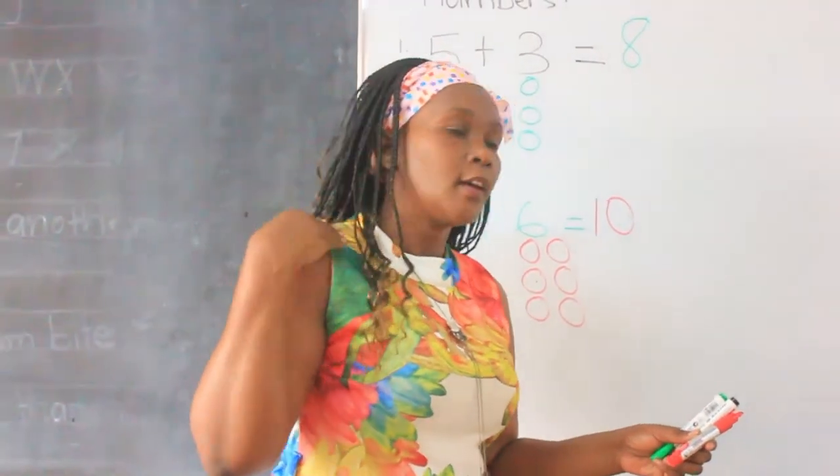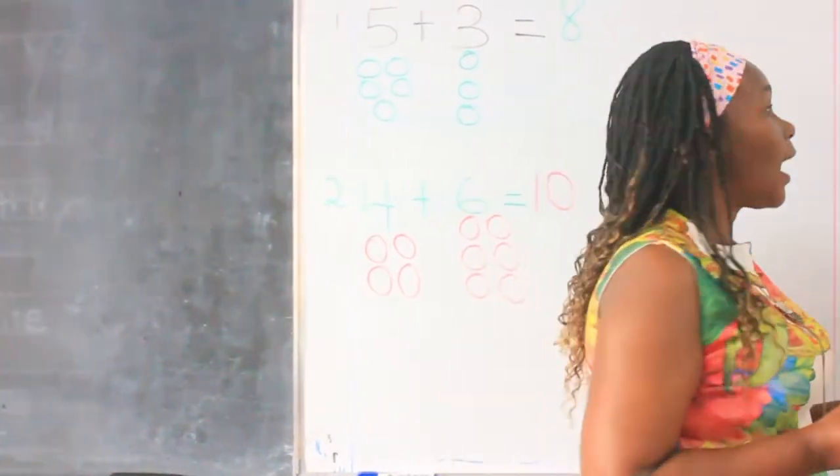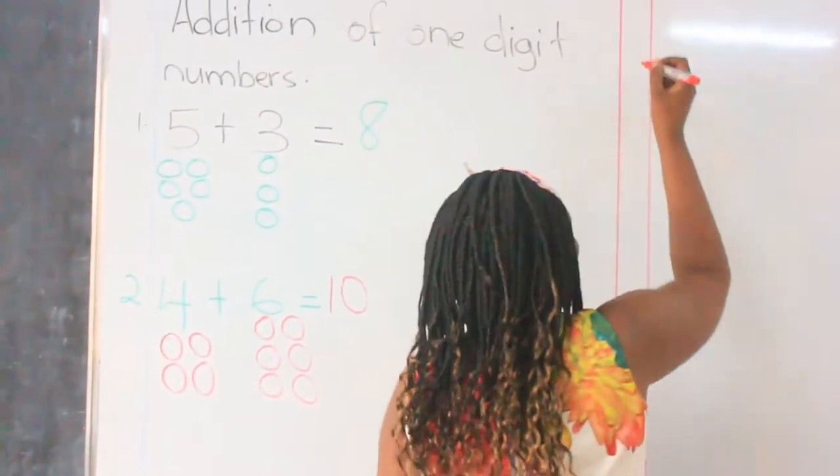Everybody do this. You are a strong boy or girl. So we go to the next number.